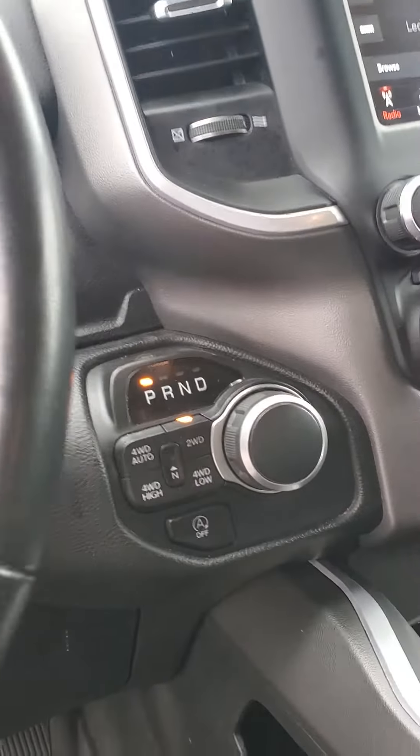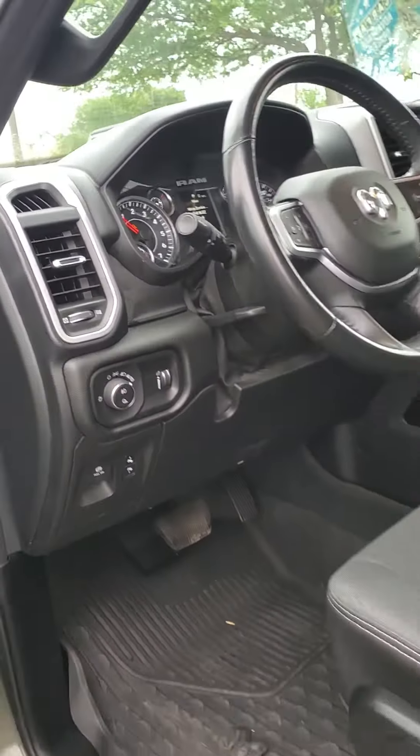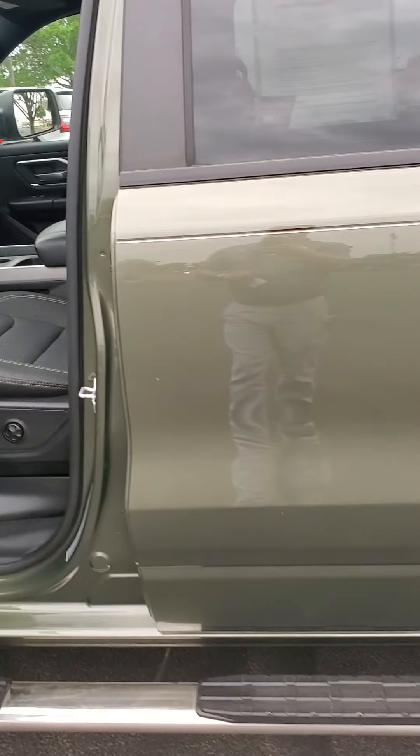4x4 shift on the fly. It's got the pedals that come to you. It's a pretty clean little truck. Again, my name is Ashton Jones, Wichita Falls Ford. My cell phone number is 940-249-0886. Thank you.